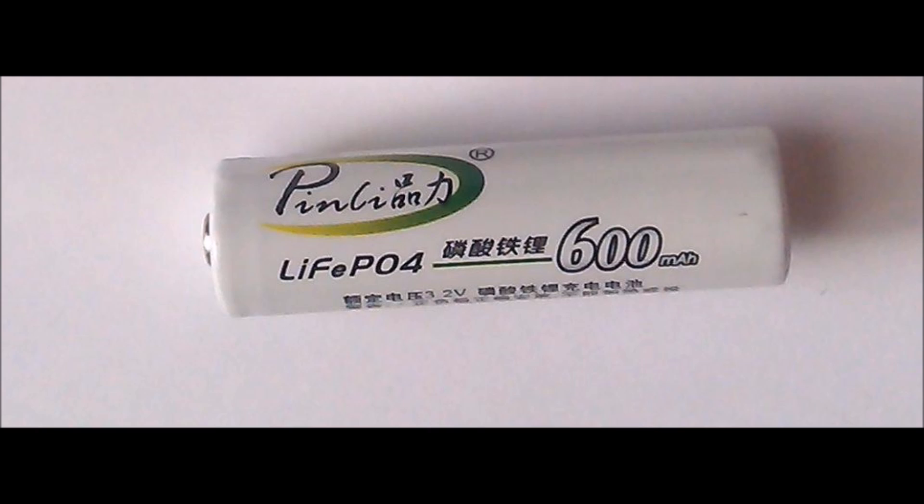Another technology is lithium iron phosphate, which we'll talk a little bit more about later. There are all kinds of other lithium technologies like lithium cobalt and lithium air, but we're going to limit it to lithium ion and lithium iron phosphate for this discussion.